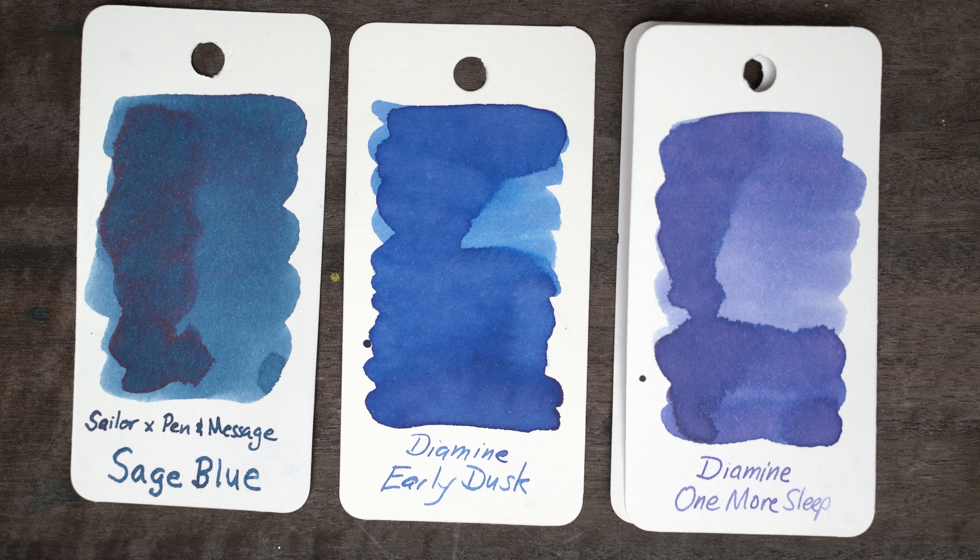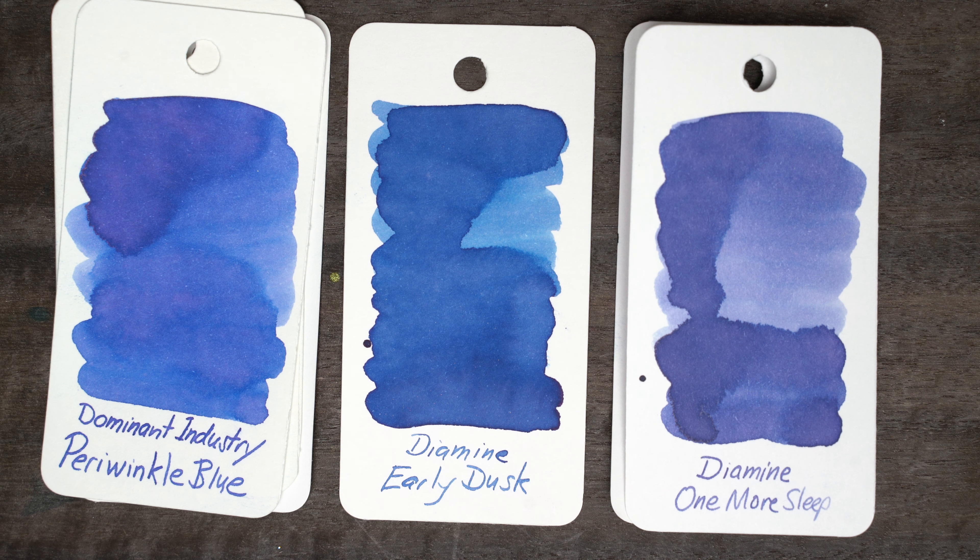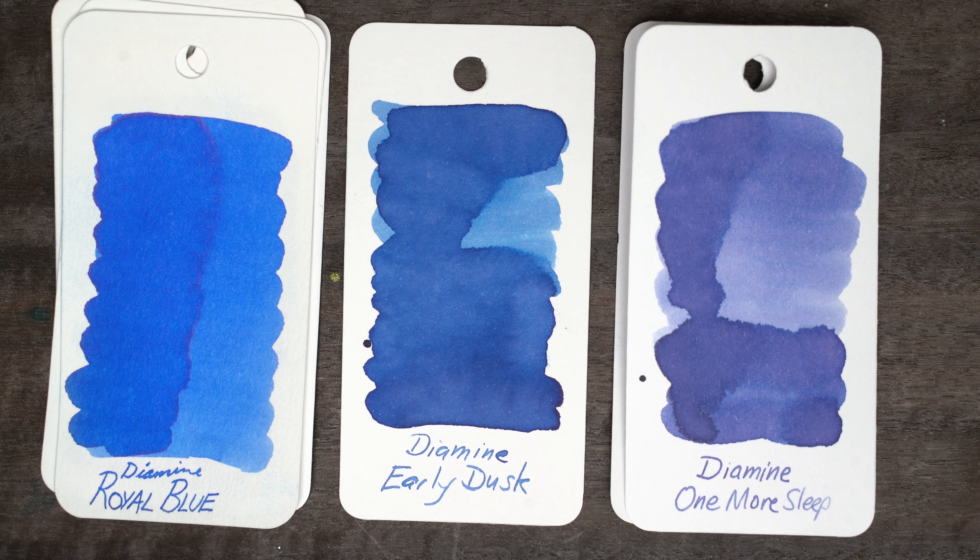Now that this ink is dry, I just love this color. It's pretty similar across the four papers, maybe a little bit more dusty and slightly greener on the Eerofol, and on the warmer Midori it almost looks like there's a little purple tint here and there.